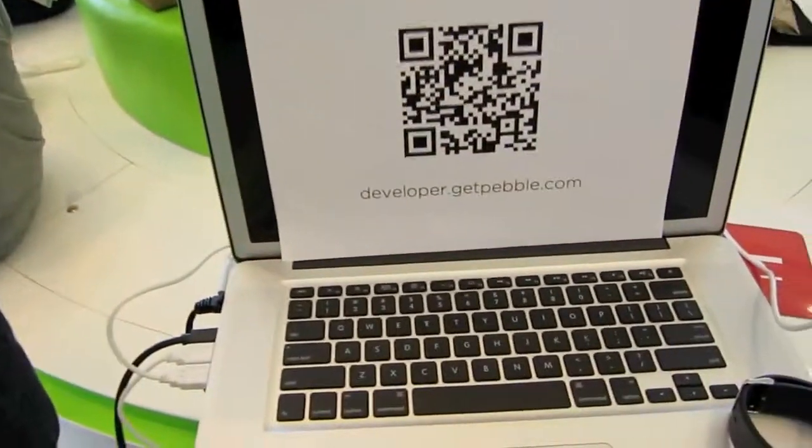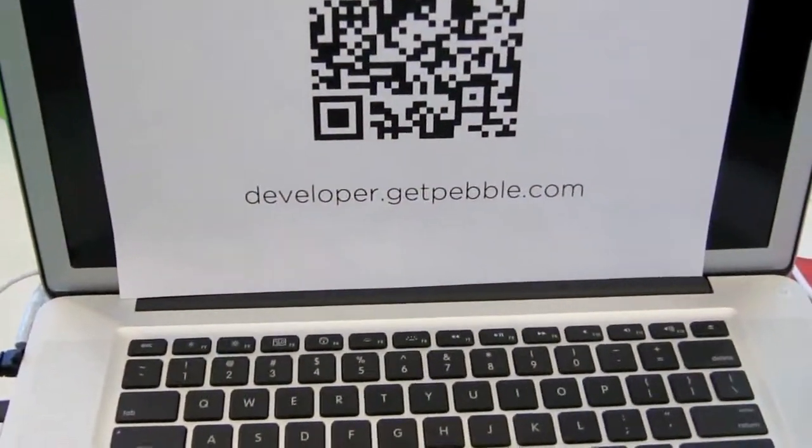For developers, remember to go to developer.getpebble.com. Thank you.